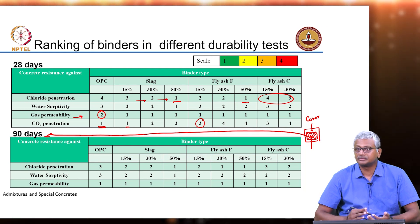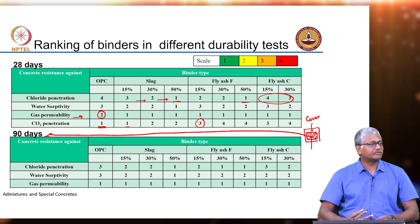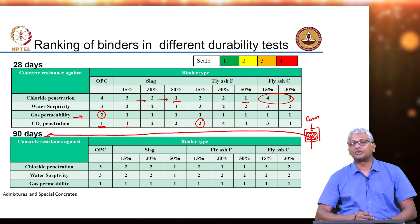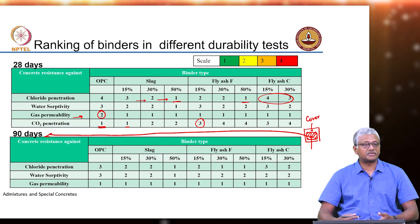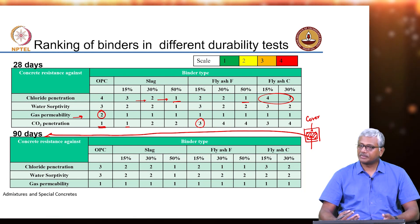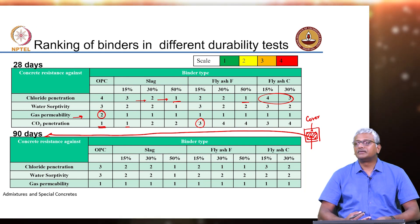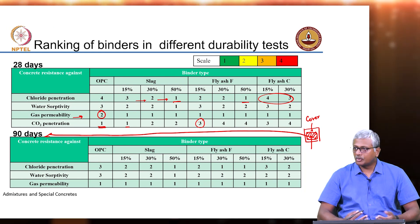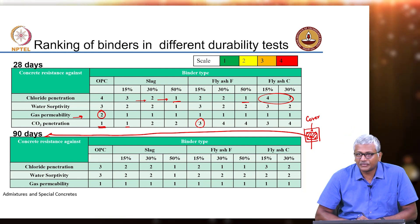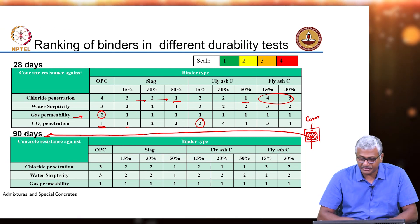But fly ash even at 15% may lead to a reduction in your carbonation resistance. You have to utilize such data to then design your mixes for specific environments. So if you have to make a choice for concrete to be supplied at Chennai, you will obviously go for blended cementitious systems. If you are more inland, you may have to look at possibilities of blended cements which have lesser replacement levels — you cannot go with high replacement levels when you are looking at carbonation resistance.